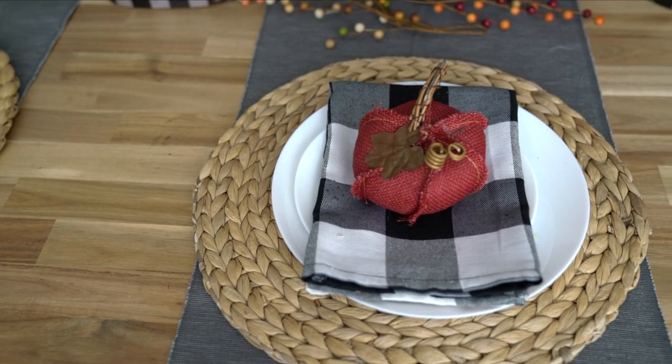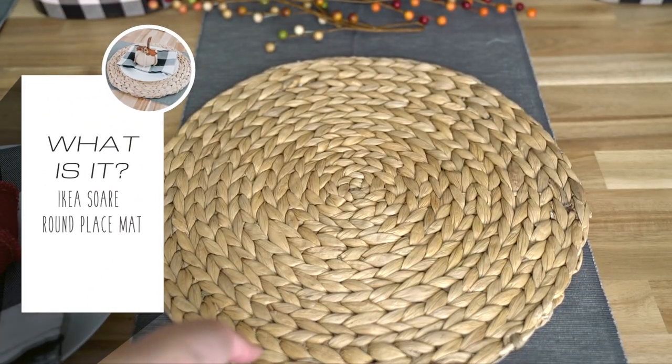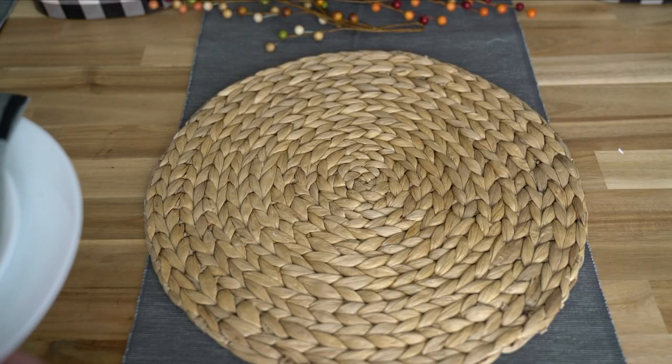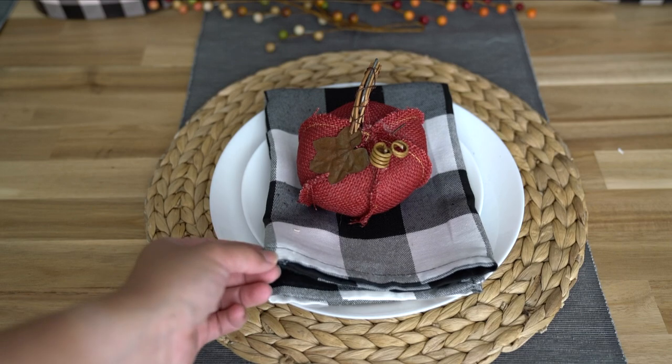Let's move on to the plates. These are here all year round. This wicker round placemat is from Ikea, but I have links down below. You can find them on Amazon too, though they might be a little more pricey. If you have an Ikea next to you, just get them there.